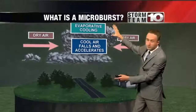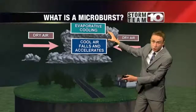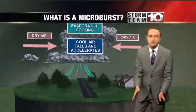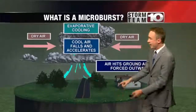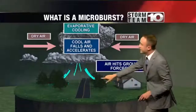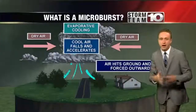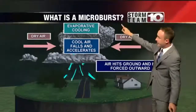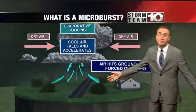Sometimes we get what's called a microburst. That's when this cooler air falling out of the thunderstorm falls very quickly, almost up to 150 miles per hour. And when this wind falls out of the thunderstorm that fast, it really has no choice but to spread outward in all directions. So when you're looking at storm damage from a microburst, this could be up to 150 miles per hour.